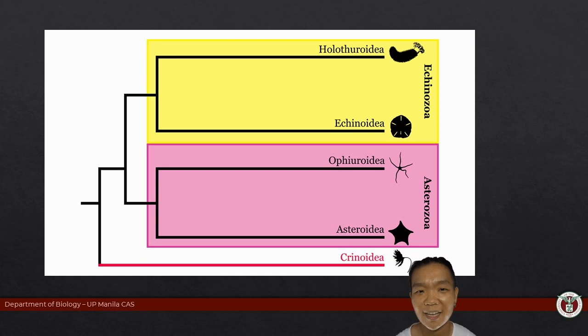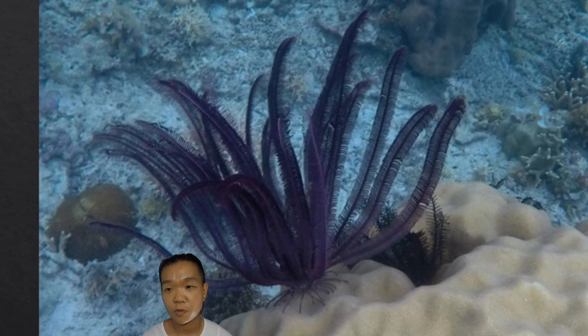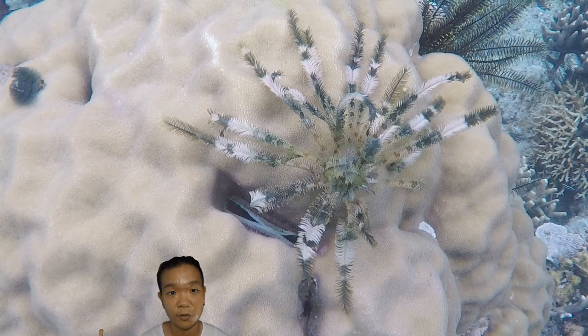Crinoidea comprises your feather stars and your sea lilies — those are the two main body forms. Sea lilies are the ones with the stalk, whereas feather stars do not have the stalk; instead, the structure that allows them to stick to a surface is called cirri. Many of the extant sea lilies live in the deep sea. The feather star form is actually the more dominant form that exists today for crinoids.